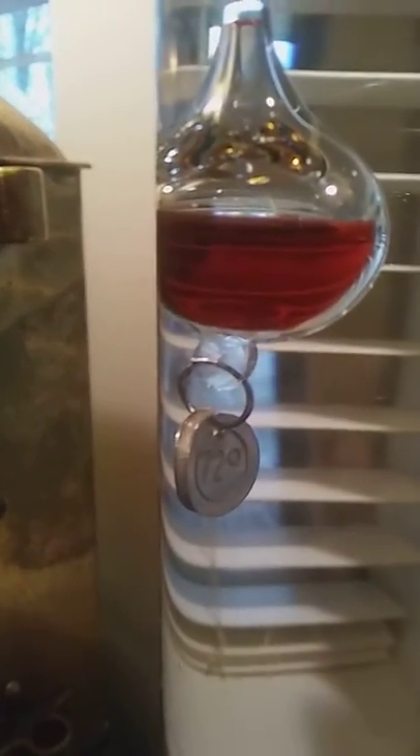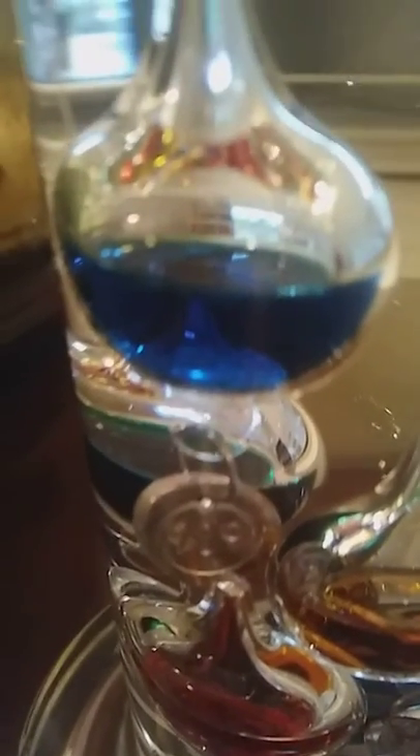This middle one here — let me zoom in — says 72 degrees. And then the lowest floating bulb, even though they all look like they're down here, this one's actually floating and says 70 degrees. So in this room right now it's 71 degrees. It's kind of cool, I just wanted to show you guys.